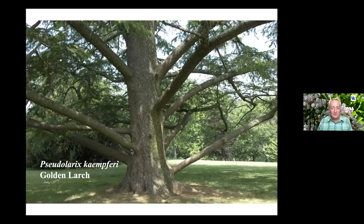This is its structure — when it gets older you'll find this type of plant at Spring Grove Cemetery. Some of the big, older gardens around the country will have it as a large deciduous plant. It's very attractive.